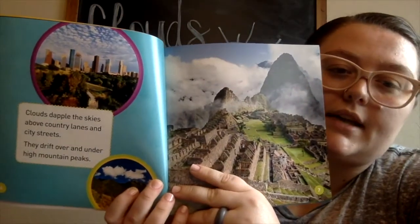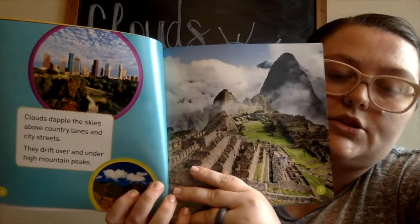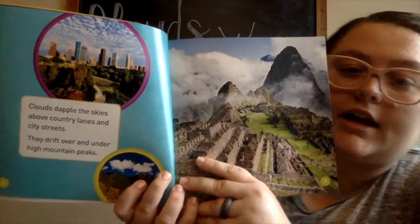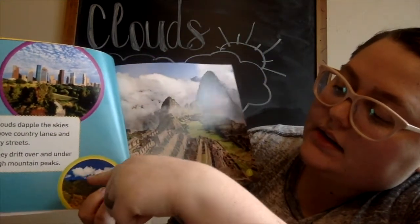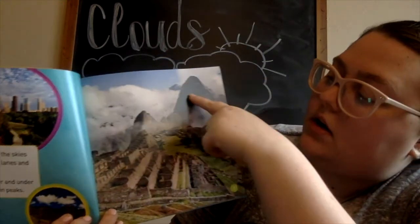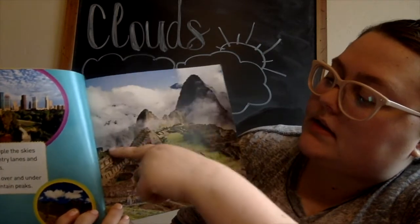Clouds dapple the skies above country lanes and city streets. They drift over and under high mountain peaks. You guys see all of the clouds over the city and the country and all throughout the mountains — even these down here are clouds.